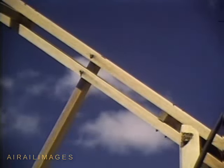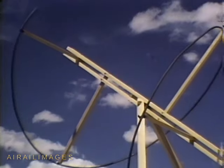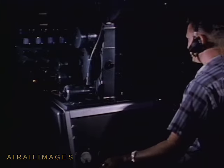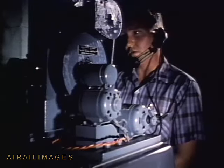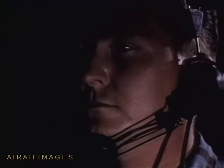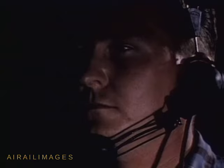Ground antennas receive the Doppler signals retransmitted from the missile. Inside the DOVAP recording stations, the signals are transcribed on film, paper graphs, and magnetic tape. The recorded DOVAP data, when reduced, will tell an accurate story of the missile's velocity, position, and range.